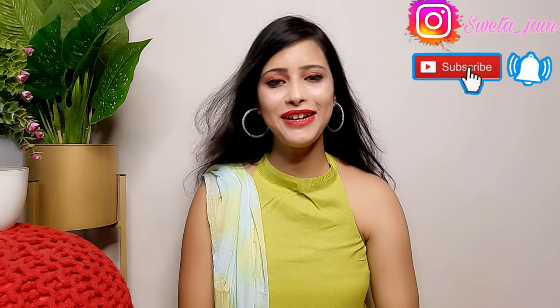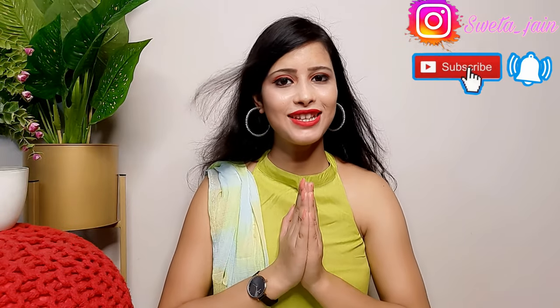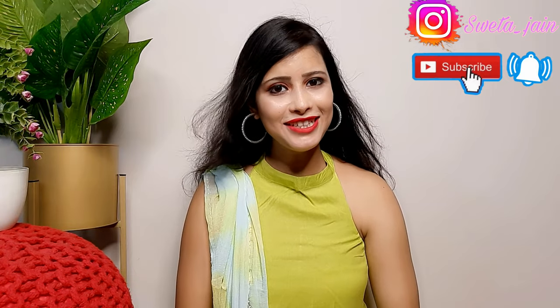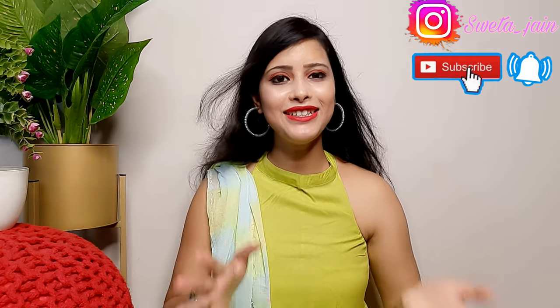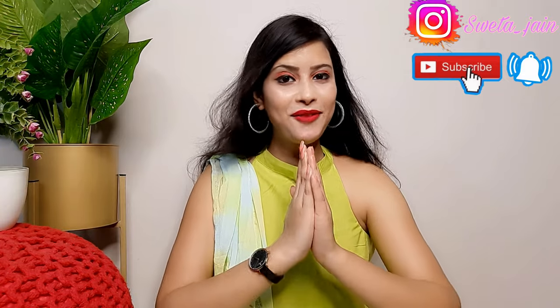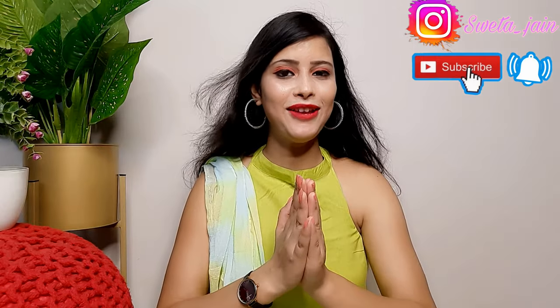Hi everyone! Welcome back to my channel. Today's video is going to be a Meesho Haul. Today I have picked from Meesho a designer Indo-Western dress, kurta set, handbags — you will get a mix of all in one haul.